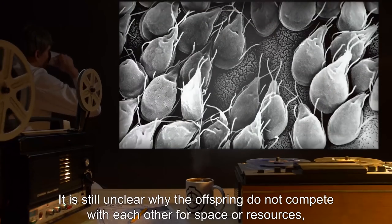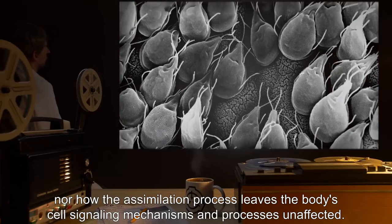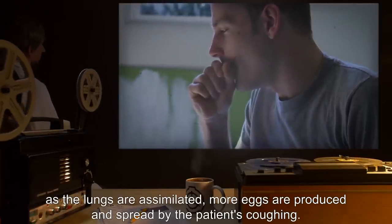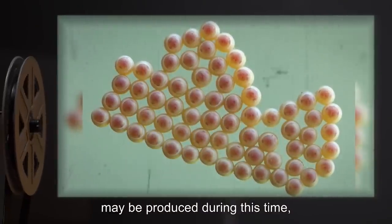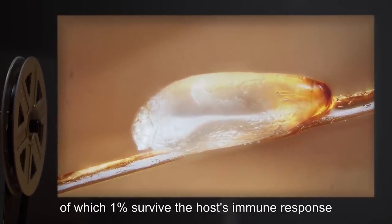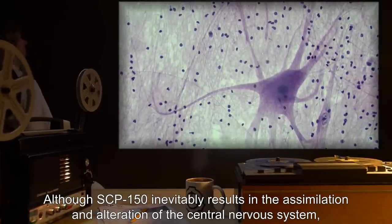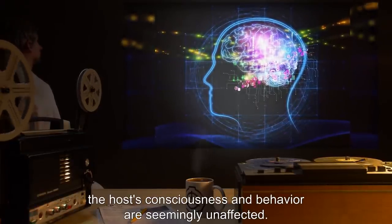It is still unclear why the offspring do not compete with each other for space or resources, nor how the assimilation process leaves the body's cell-signaling mechanisms and processes unaffected. SCP-150 reproduces during this assimilation process. As the lungs are assimilated, more eggs are produced and spread by the patient's coughing. Although as many as 10,000 eggs may be produced during this time, it is estimated that only 1% of them find their way into another host, of which 1% survive the host's immune response and implant successfully. Although SCP-150 inevitably results in the assimilation and alteration of the central nervous system, including the spinal cord and brain, the host's consciousness and behavior are seemingly unaffected.